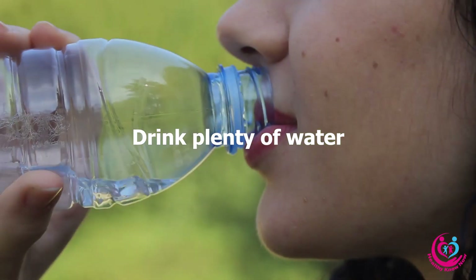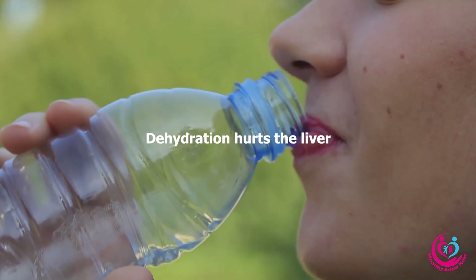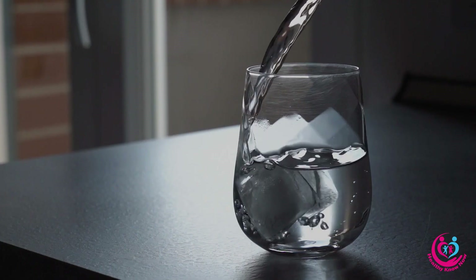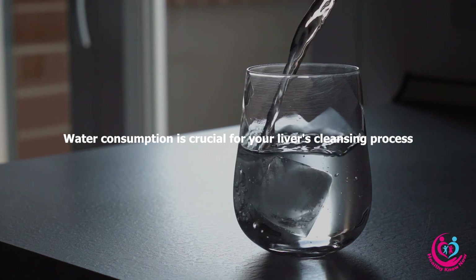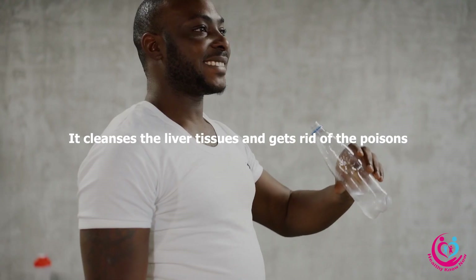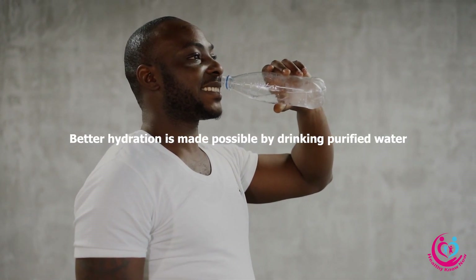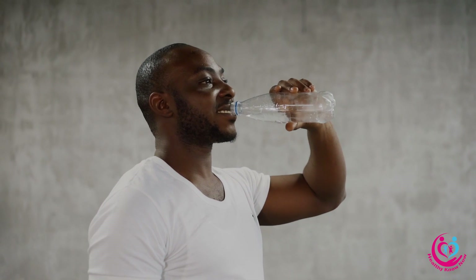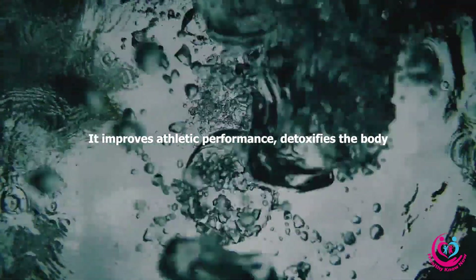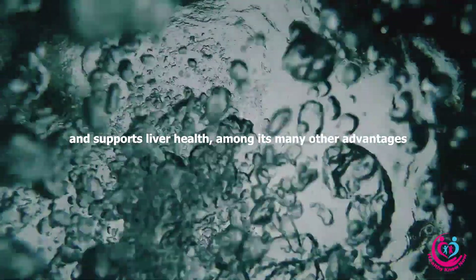Drink plenty of water: Dehydration hurts the liver. Water consumption is crucial for your liver's cleansing process — it cleanses the liver tissues and gets rid of toxins. Better hydration is made possible by drinking purified water. It improves athletic performance, detoxifies the body, and supports liver health, among its many other advantages.